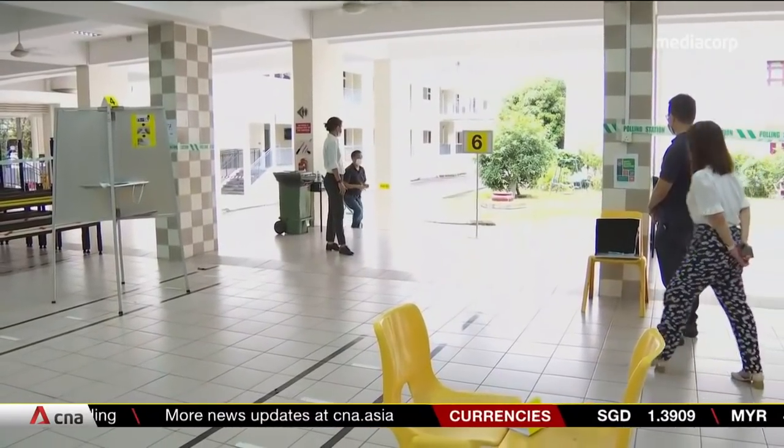There is a specified timing slot, and most Singaporeans are expected to adhere to the slots that have been given to them. She added that this will help minimise overcrowding at polling stations.